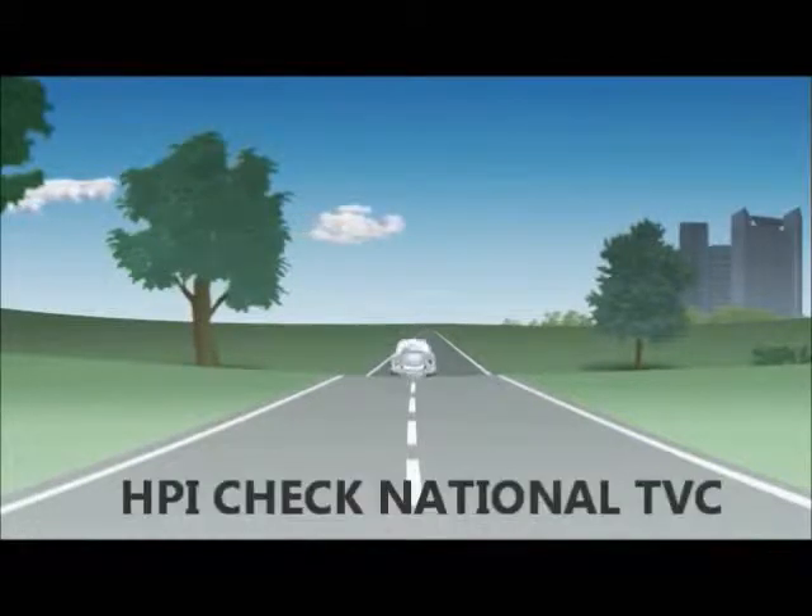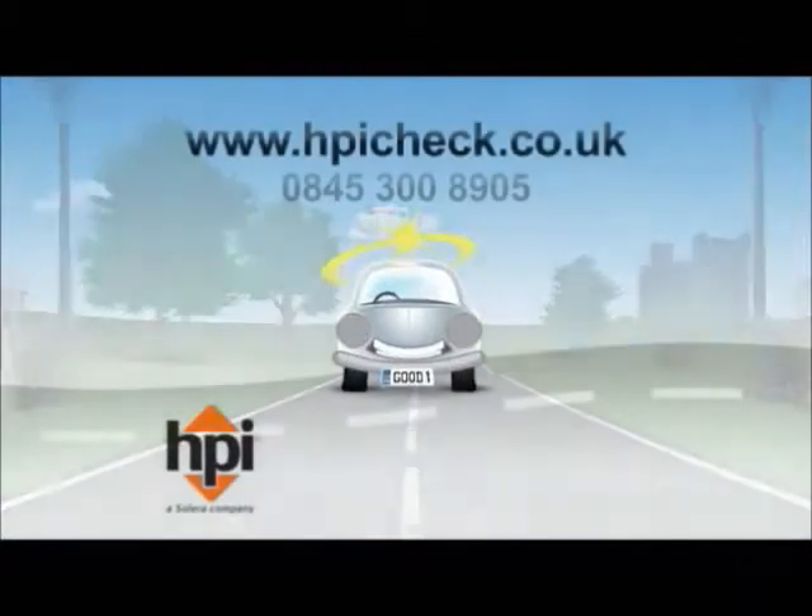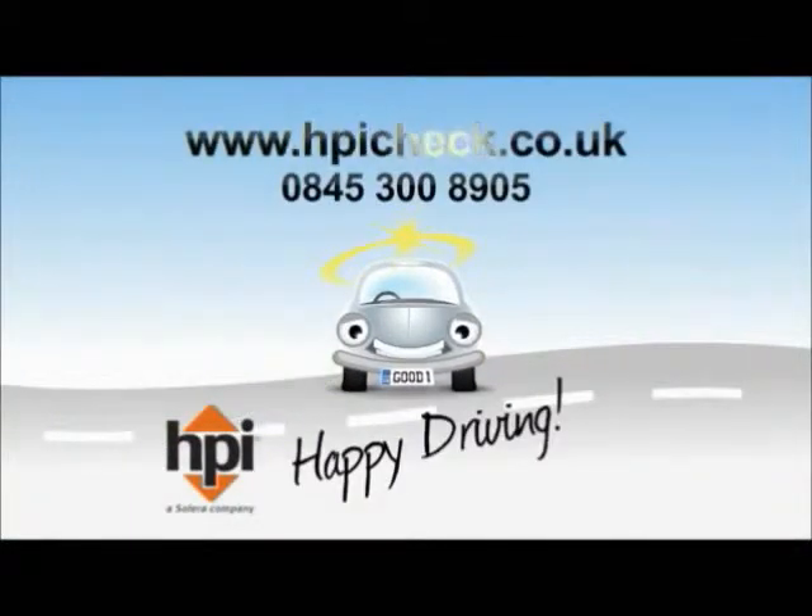One in three cars we check has a hidden past, which could see you losing the car and your money. Don't risk it, check it with hpicheck.co.uk.